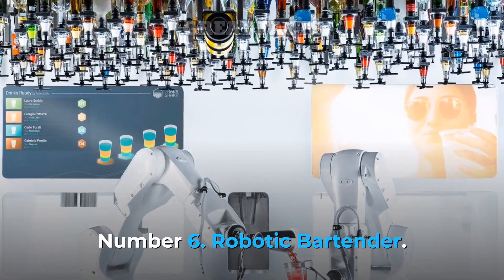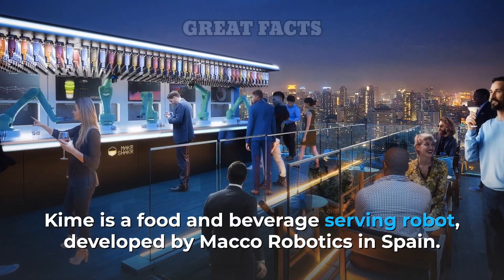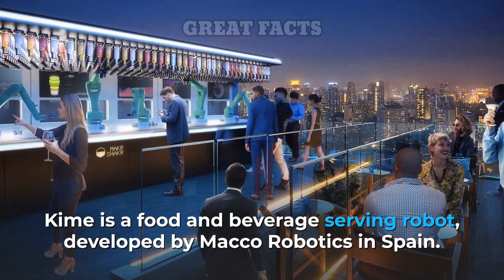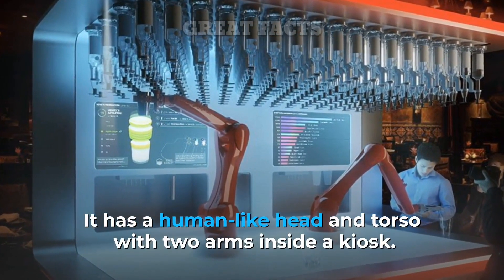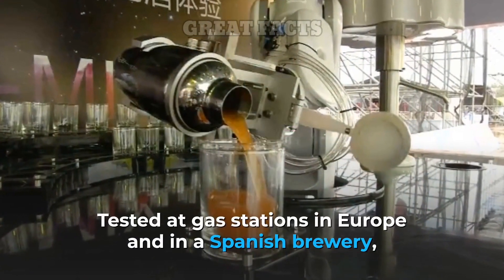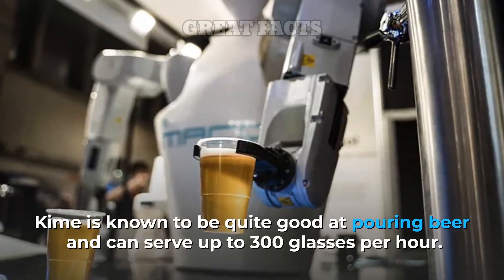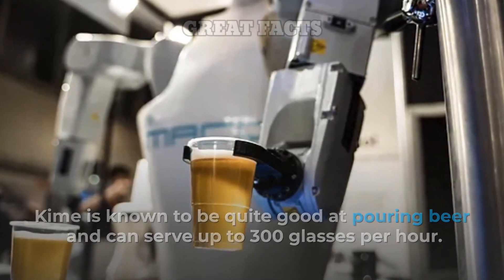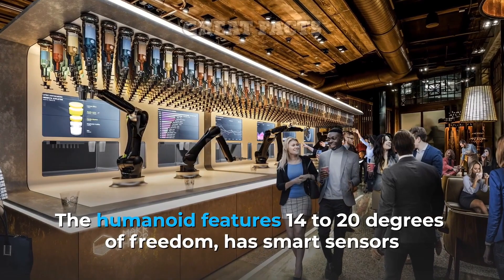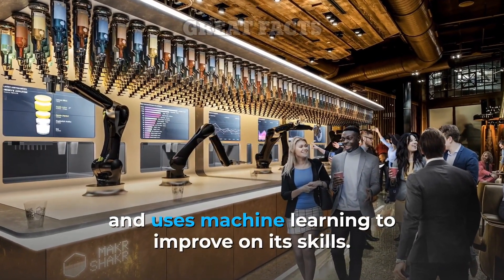Number 6: Robotic Bartender. Kyme is a food and beverage serving robot developed by Mako Robotics in Spain. It has a human-like head and torso with two arms inside a kiosk. Tested at gas stations in Europe and in a Spanish brewery, Kyme is known to be quite good at pouring beer and can serve up to 300 glasses per hour. The humanoid features 14 to 20 degrees of freedom, has smart senses, and uses machine learning to improve on its skills.